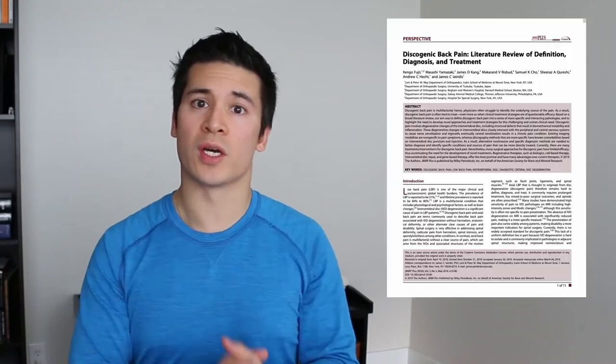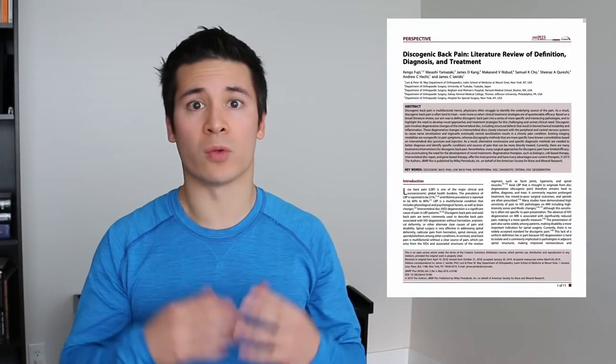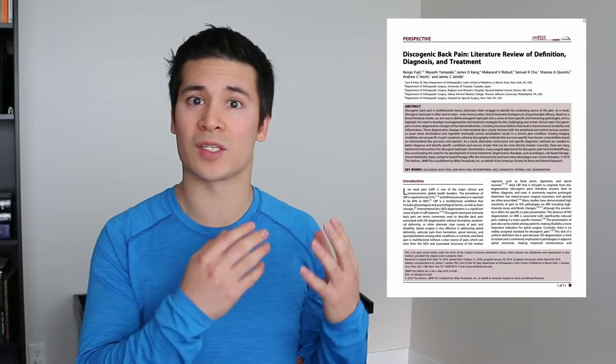A literature review by Fuji looked at discogenic low back pain, which is essentially low back pain originating from the intervertebral discs. They looked at different categories of low back pain, agreeing with a previous systematic review that identified three categories: nociceptive, neuropathic, and sensitization. They concluded that discogenic pain is really a combination of nociceptive and neurogenic.